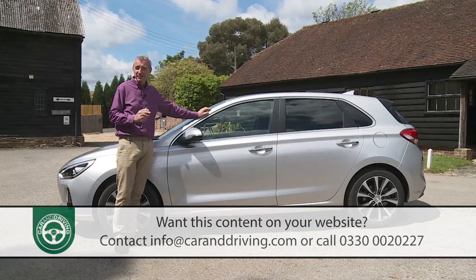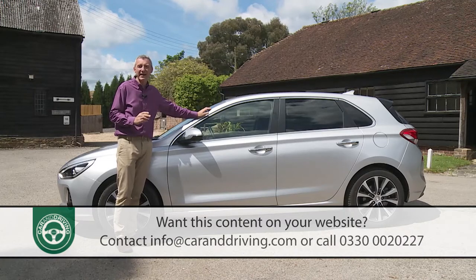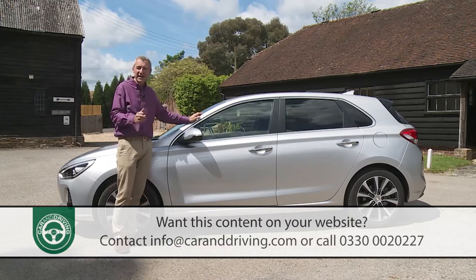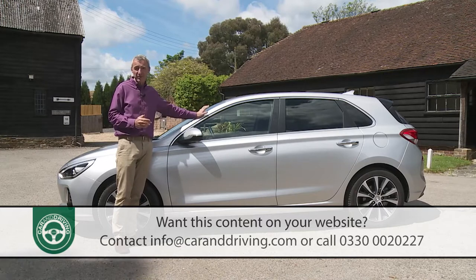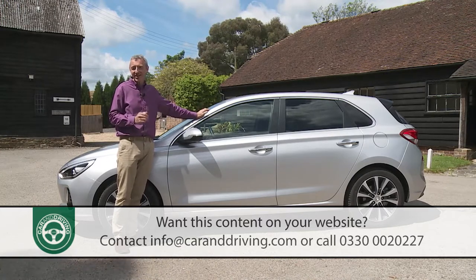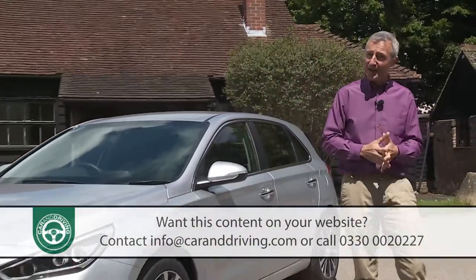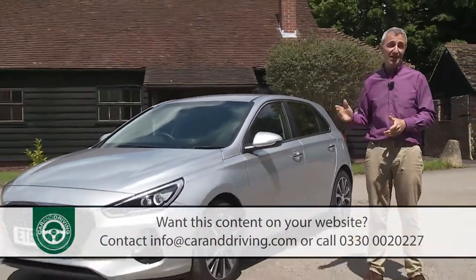Ford's market leader is one of the family hatchbacks this Korean brand has in its sights, but there are plenty of others — Vauxhall's Astra, Peugeot's 308 and, of course, VW's Golf representing key targets. Take on that lot and you better come well prepared. Fortunately, Hyundai has.